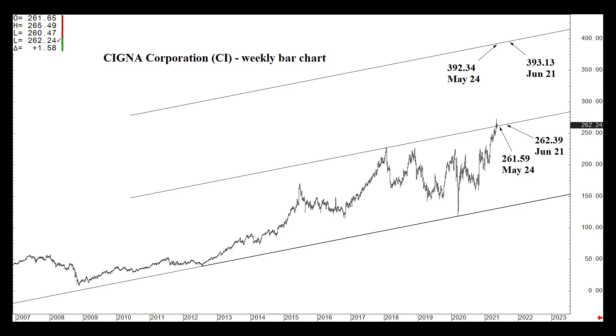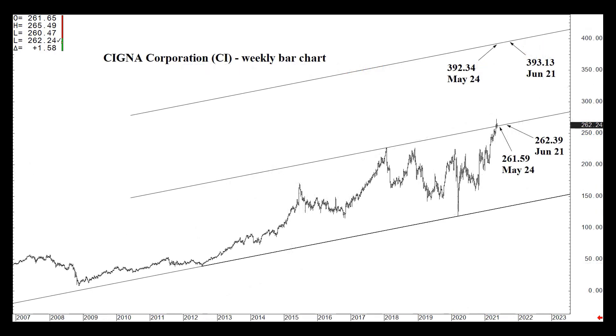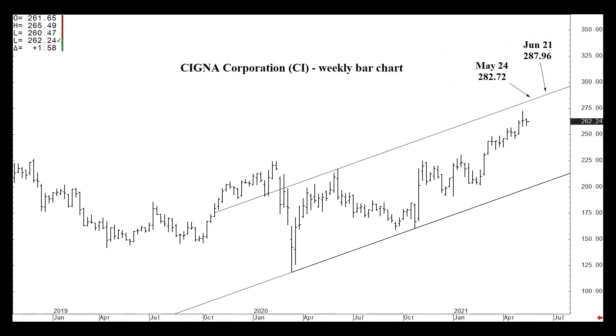So if we do close above $261.59 at the end of this week by that 1% margin of $264.20 or higher, that's longer-term bullish continuation. Closing above that level should actually yield the 280s here over the next few weeks, where we might actually top out on a monthly basis and fall back into the low 260s again within several weeks.